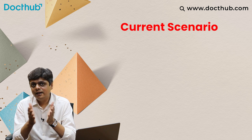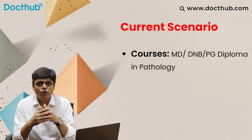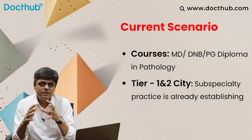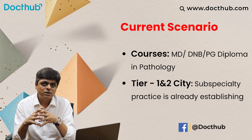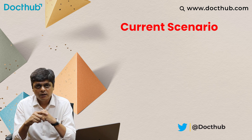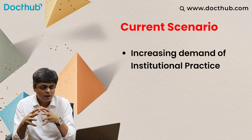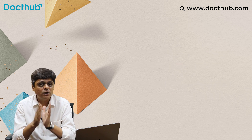What is the current scenario in pathology? As MD, DNB, or PG diploma graduates in pathology, people are doing this post graduation and after that they look for career opportunities in tier 1 and tier 2 cities. In those cities there are institutes where subspeciality practice is in demand because super speciality has grown to that level. They need clinical support from experts in pathology, and there is increasing demand for institutional practice as the subspeciality fraternity has grown in pathology.